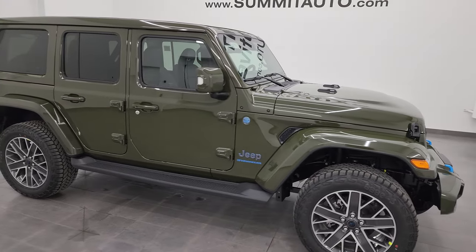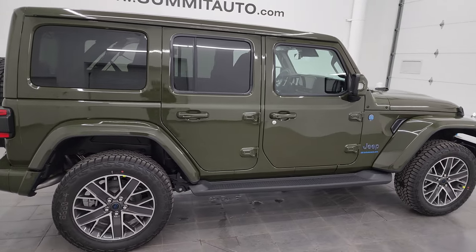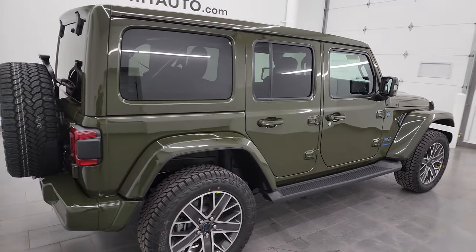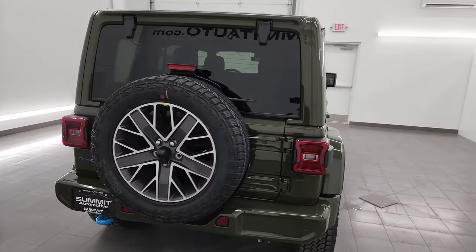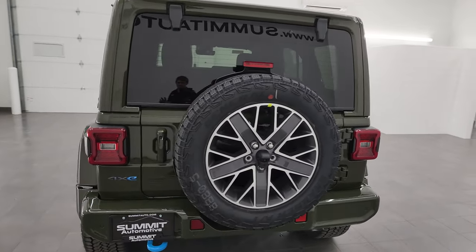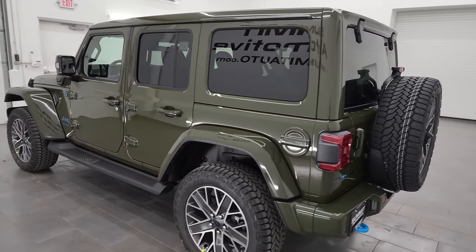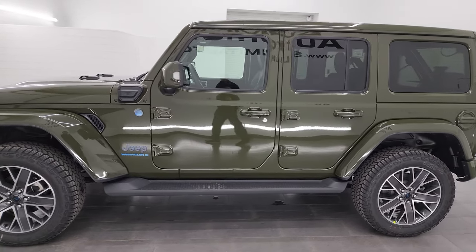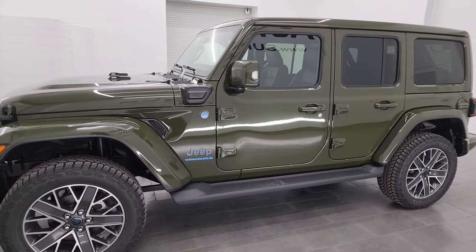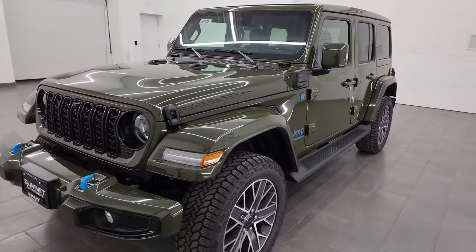Hey, this is Brett, and today I am super excited to go over this brand new 2024 Jeep Wrangler High Altitude Package. This is stock number 24J192. I am here at Summit Automotive in Fond du Lac, Wisconsin — your new and used Jeep, and specifically Jeep Wrangler headquarters. This is one of the best looking Jeeps I have seen yet. I have not seen a High Altitude 2024 until this one.